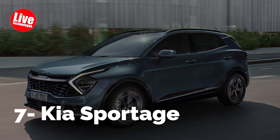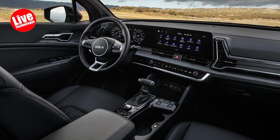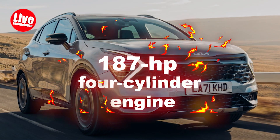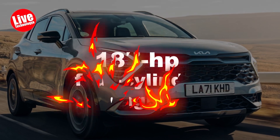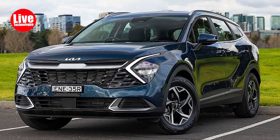Number 7: Kia Sportage. Compact crossovers like the Kia Sportage prioritize spaciousness to attract new vehicle shoppers. The two-row Sportage offers ample space and comes with a standard 187-horsepower four-cylinder engine, although it may lack significant power. This issue is mostly addressed by the more potent Sportage hybrid and PHEV models.